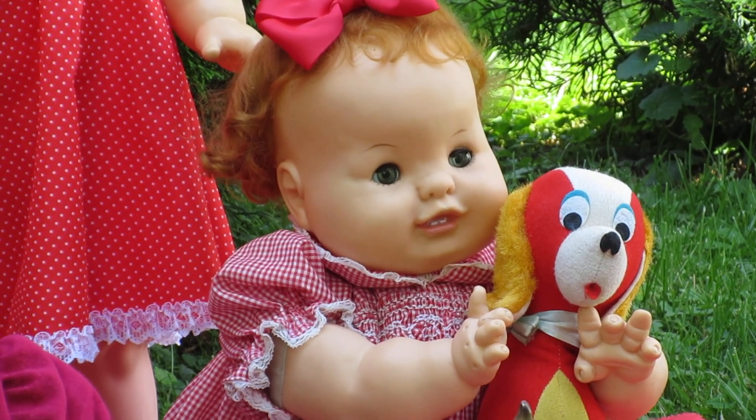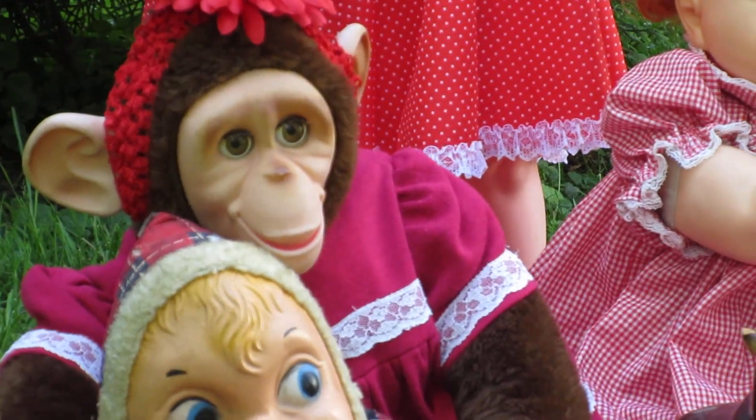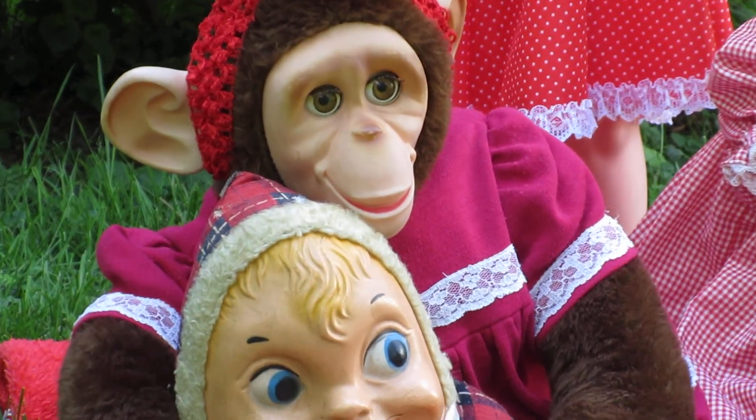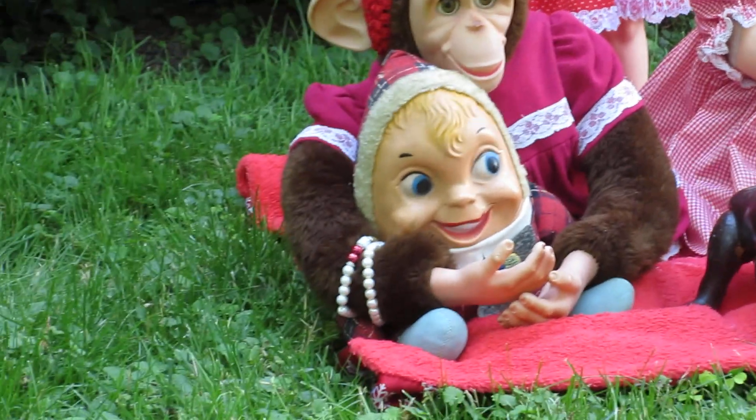And of course we have the famous Mary Lou, and she's in her red and white flannel dress, and she's hugging on to Humpty Dumpty, who sat on a wall, and she just loves him.